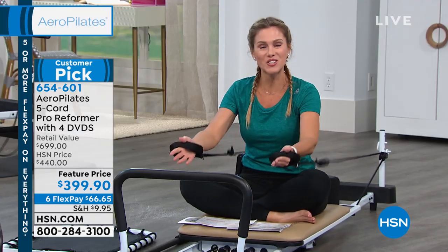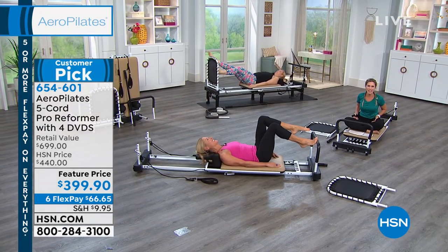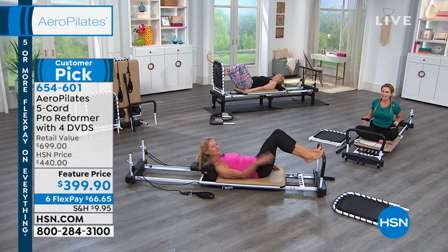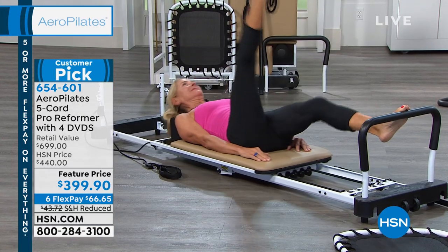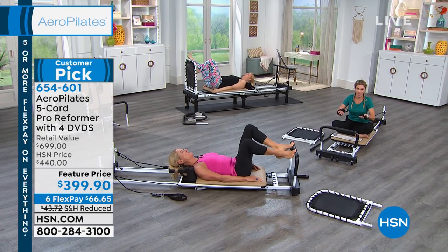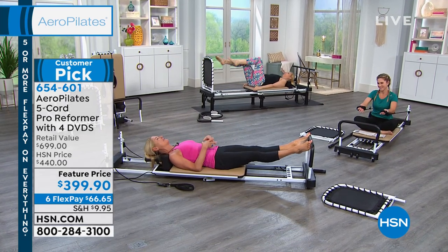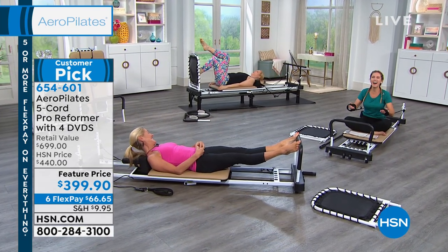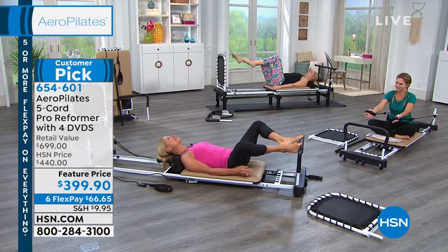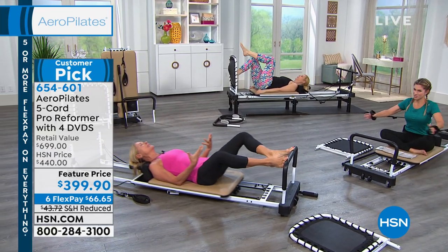I'd like to introduce Marjolin Bergman, the owner and developer of Aero Pilates, who will be working out all hour. Marjolin, it's a delight to have you. Thank you for having me. When you're healthy, you're wealthy — your health is everything. You only get one body, so why not have as much energy, stamina, confidence, and beauty as you possibly can?